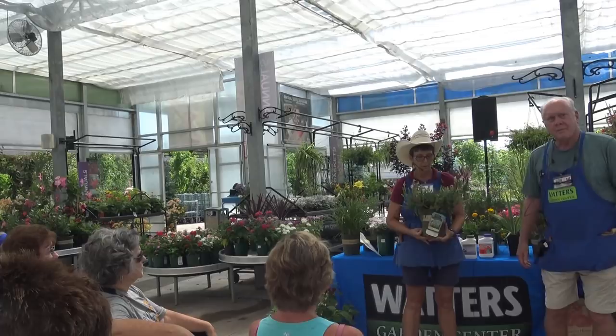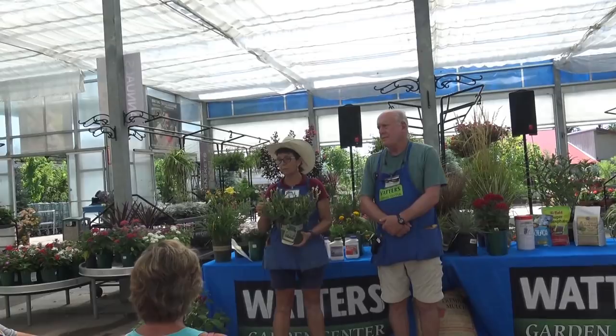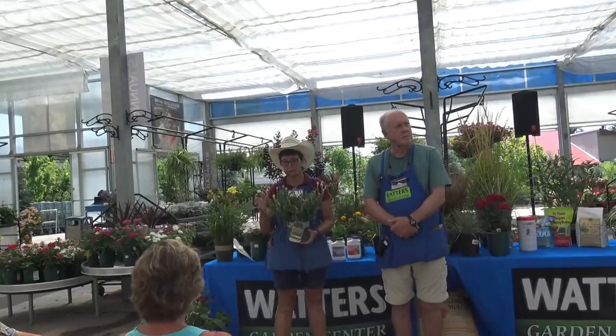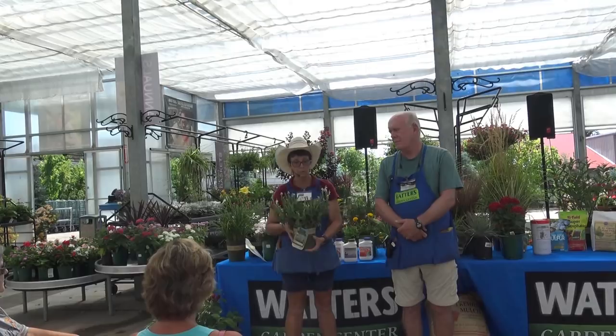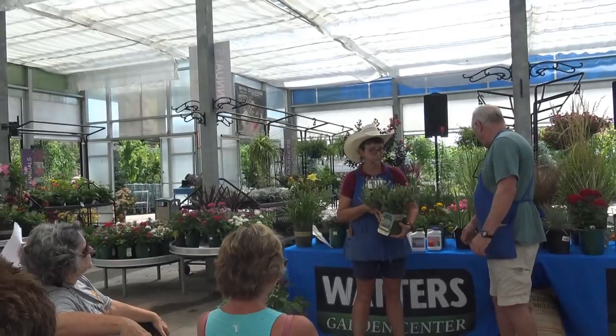This is meadow sage — another sage. It blooms spring through fall but does require a little bit of maintenance: when the blossoms are spent, come in and deadhead it. These come in purples, pinks, and whites. It's a lower-growing plant as far as foliage goes, with flowers that come up higher, so this is one you'd put in the front. Since it's a sage, it's animal resistant — a nice companion plant for your perennial bed.